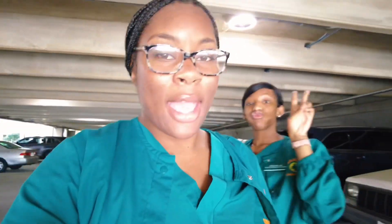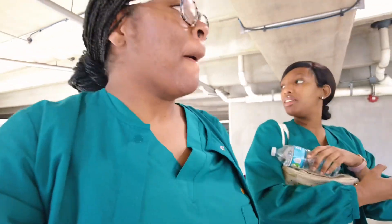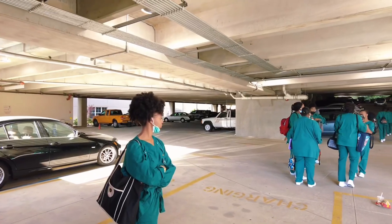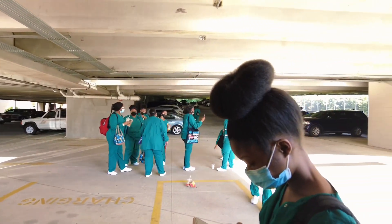We made it to the nursing home and I'm actually not as nervous as I thought I would be. Maybe it's because I already worked at a nursing home, but I'm not nervous at all — so that's a good sign. These are just some of my classmates before clinicals. I can't film inside the facility, so this is just us waiting to start the clinical day.